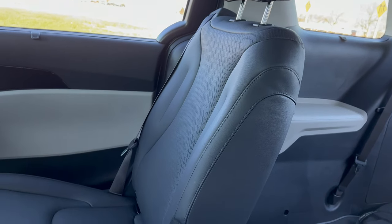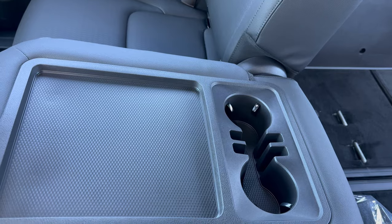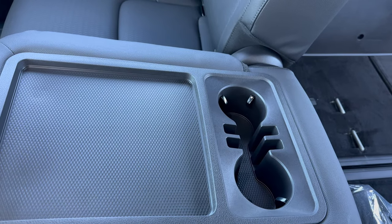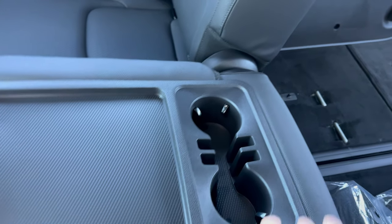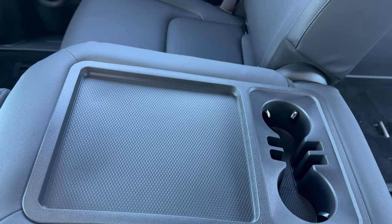This is an eight-passenger vehicle, so if you don't need the middle seat on the second row, you can fold it down and you'll have cupholders right there and even a tray to hold more stuff, more drinks — you name it.